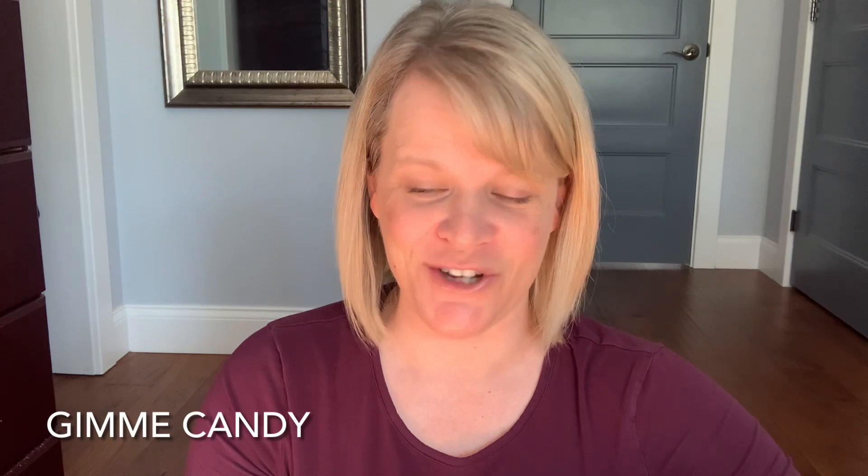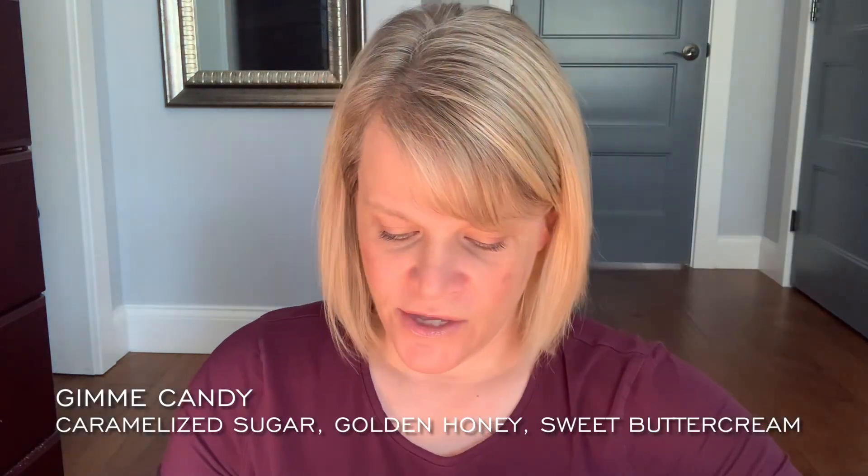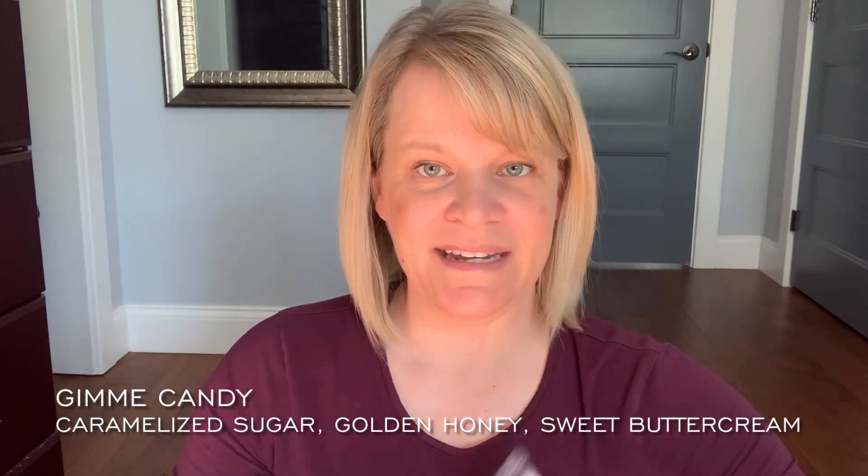So let's talk about our first place scent for the week. It is Gimme Candy. This one is a kind of bright, vibrant orange colored wax — and orange was my favorite color as a child. This one had 40% of your vote, so almost everyone voted for Gimme Candy plus another scent. On cold sniff, I would say this is between medium and medium plus, and this is scent of the month coming up for September in Scentsy. Scentsy has put this in the bakery section. The scent description says: a sweet confection of caramelized sugar, golden honey, and sweet buttercream makes for the ultimate sugar rush. So it's definitely sweet and sugary.